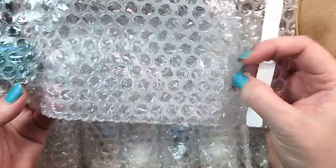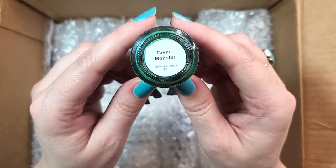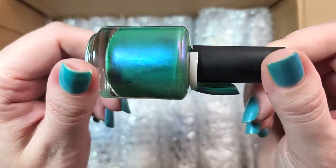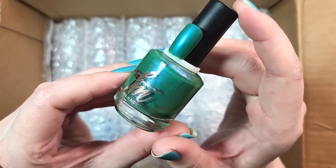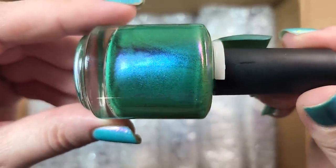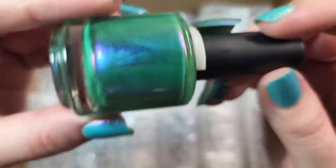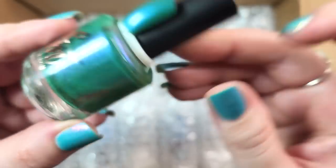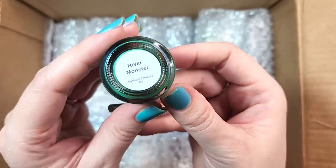Next up, what is this one? Very intriguing green. It is a Fair Maiden called River Monster — this is a Mythical Creature PT. So this is a jungle, grassy green. What is really special about this is the multi-chrome shift in there — see the blue to purple, pink and gold, even some orange and magenta. Wow, that is really beautiful. This is a really unique shade of green and I definitely don't have it. So another one to add to my collection. That was Fair Maiden River Monster.